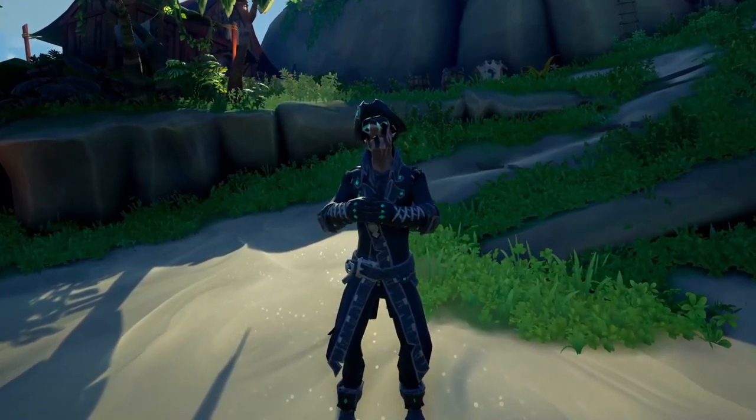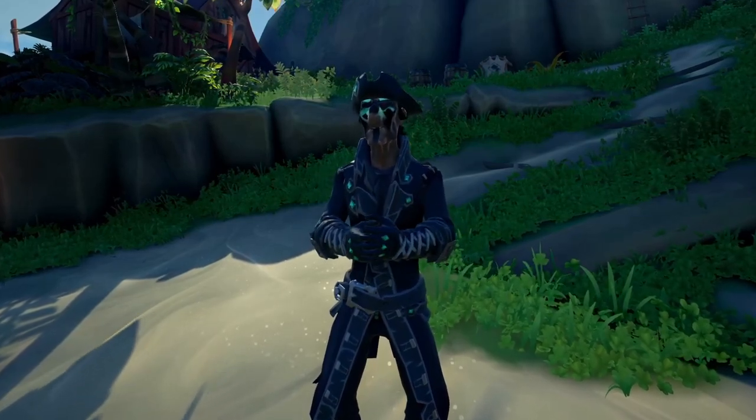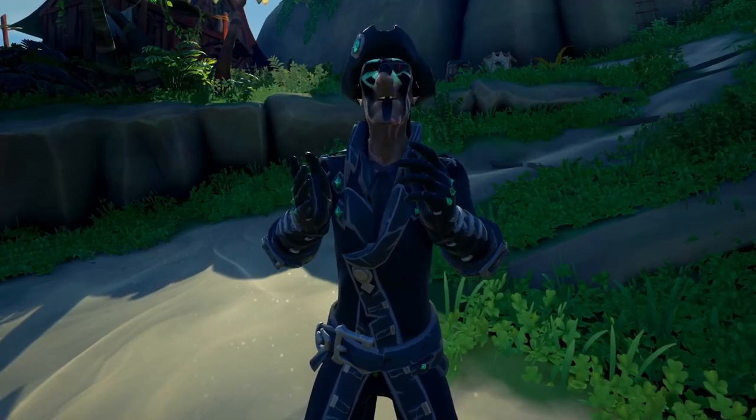Hey, what is up everyone? In this video, we're talking about the weirdest cosmetic set in Sea of Thieves. There are a lot of interesting cosmetics in Sea of Thieves, but to me, one of the most interesting and the weirdest set has to be the Obsidian set.